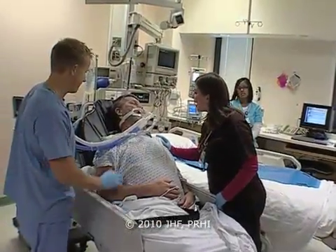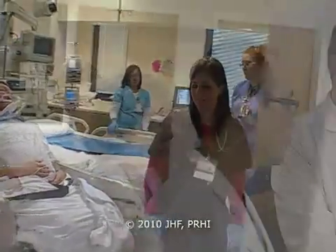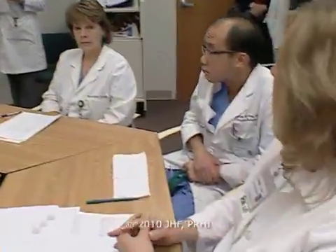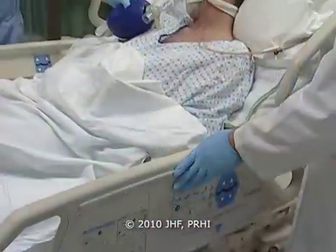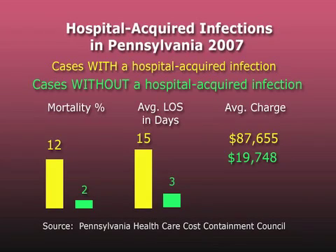All right, Bob, you look good, okay? We'll be back in a little bit. When you do quality improvement in this organization or any health care organization, you can achieve tremendous results as a team, far in excess of what you could ever have achieved as an individual.